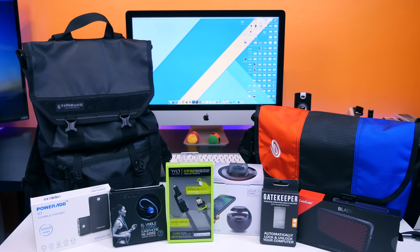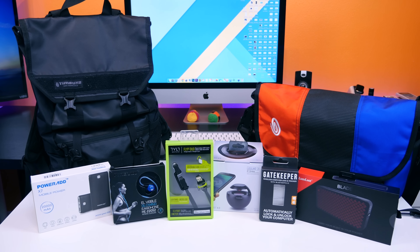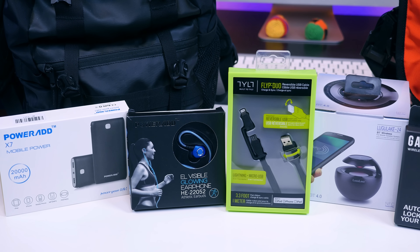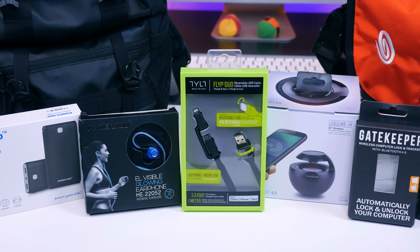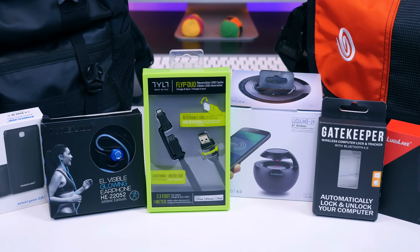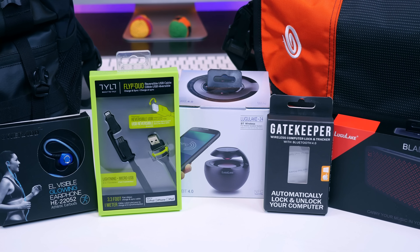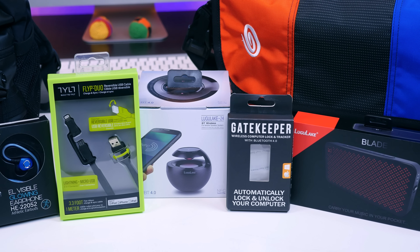Those are some must-have tech gadgets for heading back to school. There are obviously gadgets I've left out, so I want you to share your favorite school tech gadgets in the comments below. If you'd be interested in a video highlighting new tech hitting the market — maybe a video a month showcasing new gadgets big or small — let me know. As always, I'm Beau HD from PhoneDog.com. Hope you enjoyed this video, and I'll see you in the next one!